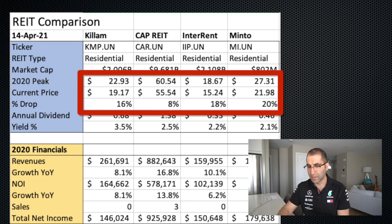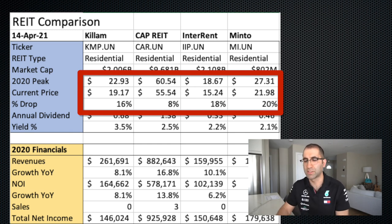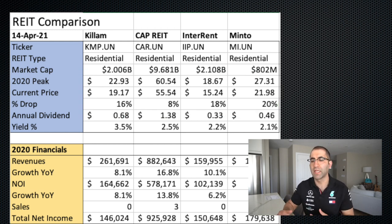CAPREIT was the least affected of this group, whereas the rest are anywhere between 16 and 20% down from their March 2020 price. I think a lot of this is people having comfort in the size of CAPREIT. While the other companies are a bit smaller, there's also diversification — definitely between the first two versus the last two. Interrent especially is only in the Ontario and Quebec area. So it depends what you want for your portfolio; if you like concentrated positions that's fine, whereas the other ones give you some geographic diversification.